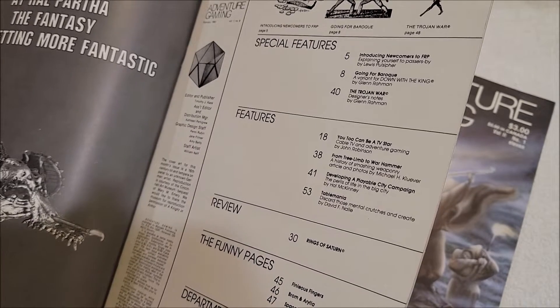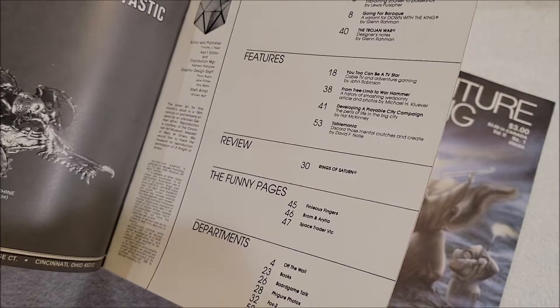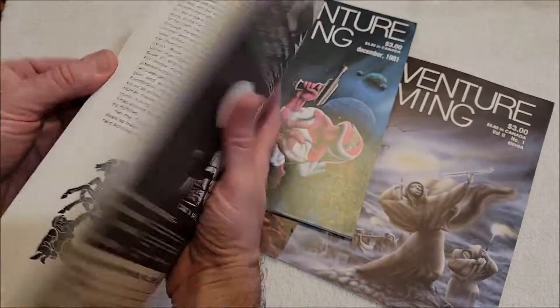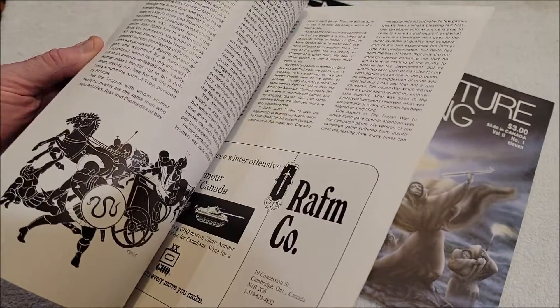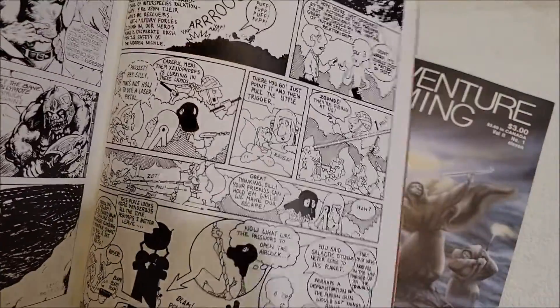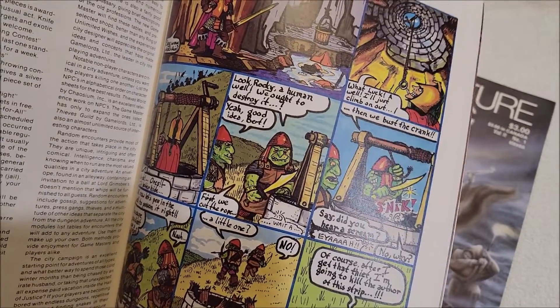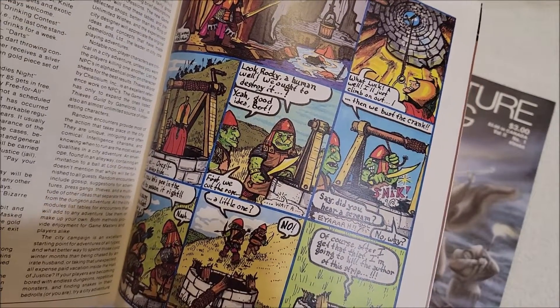And then number eight is mostly the Trojan War. Rings of Saturn reviewed. Phineas Fingers is in these — page 45 — wait, there he is. Phineas Fingers in full color, that's cool. I've never seen these before.